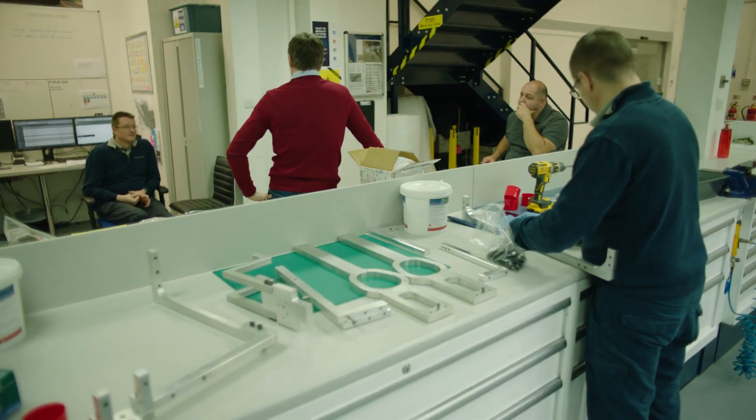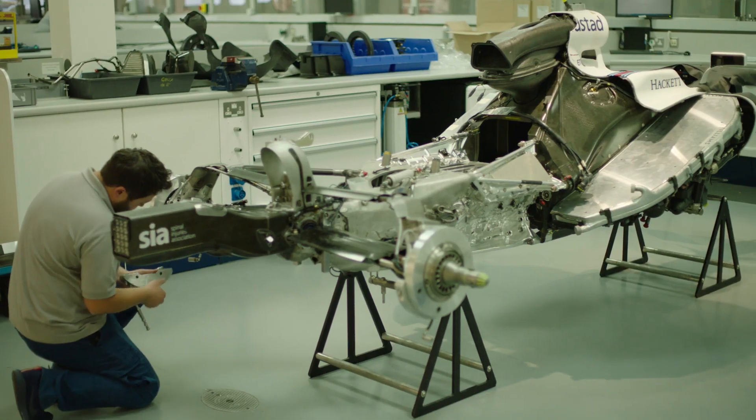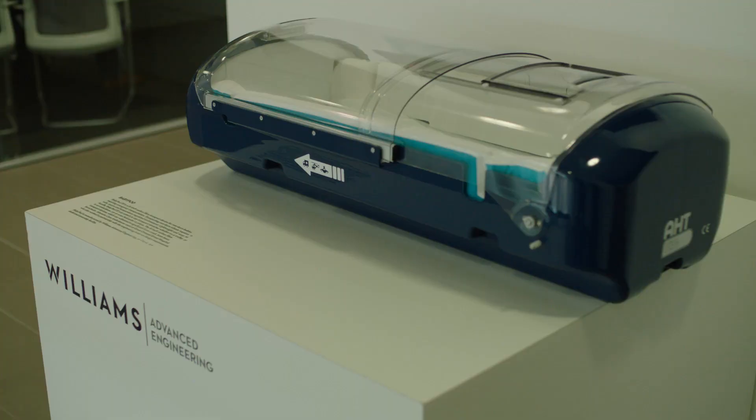Williams Advanced Engineering is a very interesting part of what we do. At Williams we take that knowledge and know-how that we have about electrification, lightweight materials, aerodynamics, thermodynamics, and we apply it into all sorts of other industries.